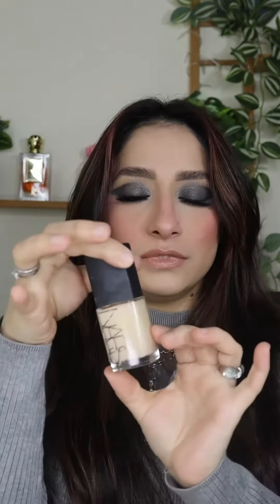Now I will tell you three high-end brands. First is NARS — NARS Sheer Glow Foundation. This is one of my favorite foundations. My shade is Punjab.